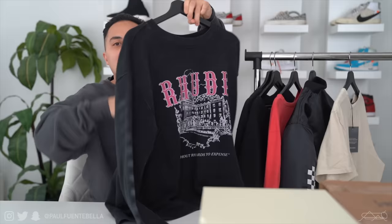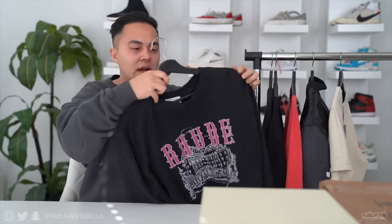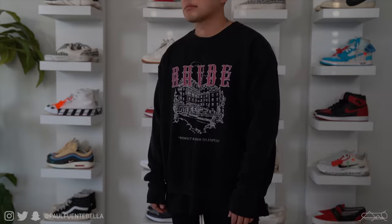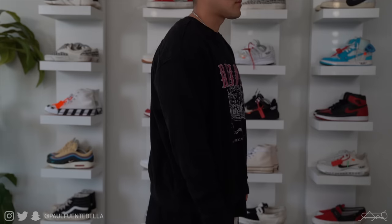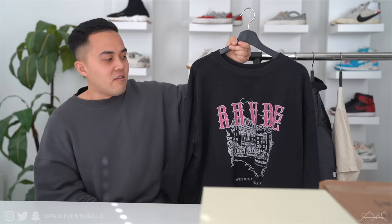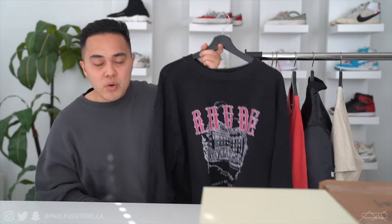Next we have a Rude crew neck also purchased during the Essence sale — it retails at around $360 and I paid about $250, so a pretty nice saving. The Essence sale is so good; keep an eye on it as they'll be price dropping soon. The graphic is super sick — I love the pop of color and I'd probably wear a muted black outfit and let the pink be the statement piece. Is this item worth it? For me yes, because I see myself wearing it a lot. When it comes to more expensive garments I really try to consider cost per wear.